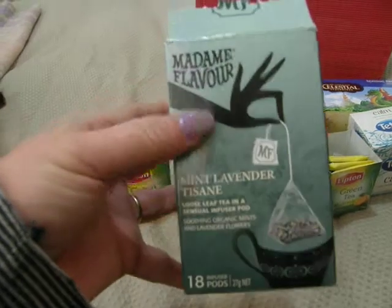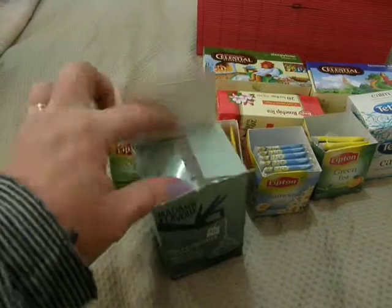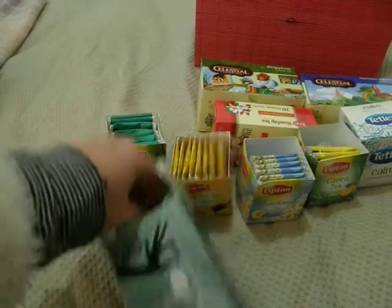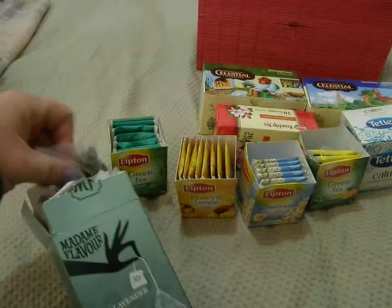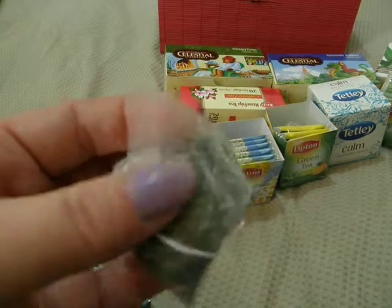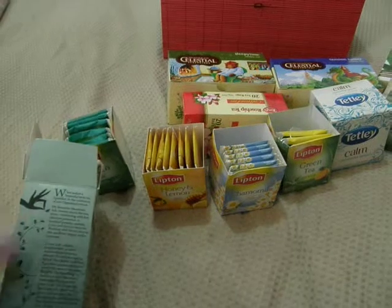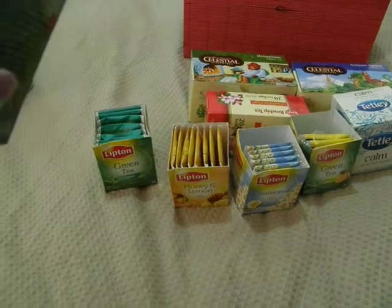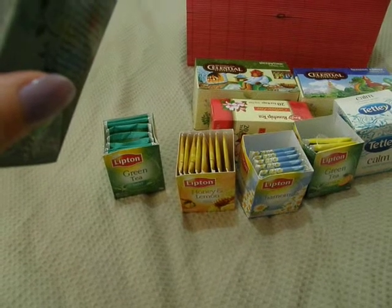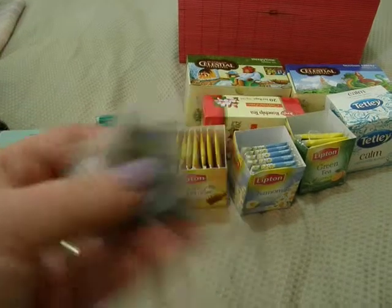The next one is a Madame flavor mint lavender tisane. These are so beautiful just to smell. I'll grab one out and show you because they're really pretty. It's got blue cornflowers in it, spearmint, peppermint, lavender flowers, and organic Australian peppermint gum leaf. They're really really nice and they smell beautiful.